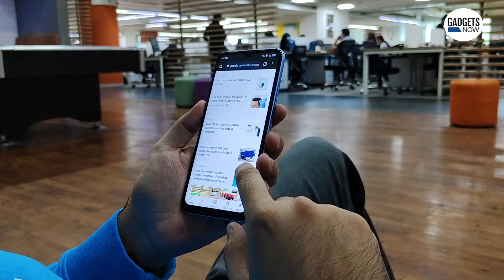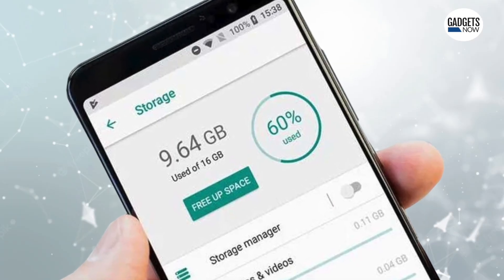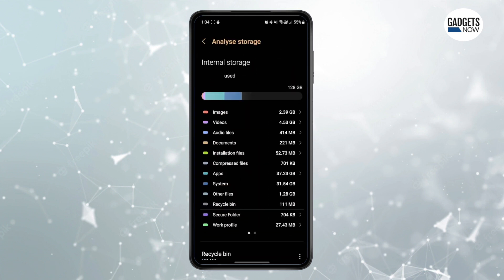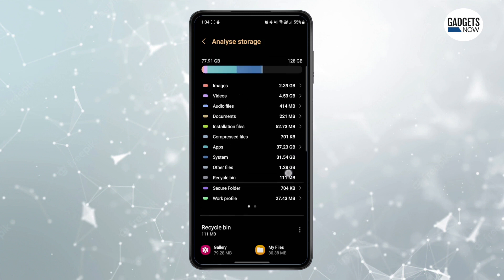If you are facing frequent slowdowns, you might also want to check if you are running low on storage space, as this could also be the reason. According to Google, you will notice performance issues when there is less than 10% of onboard storage available. But it would be wise if you keep at least 20% free just to be on the safer side. Freeing some storage on your phone could also help make your device feel faster.